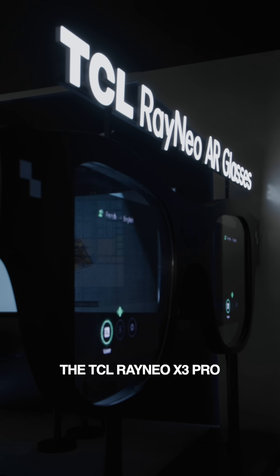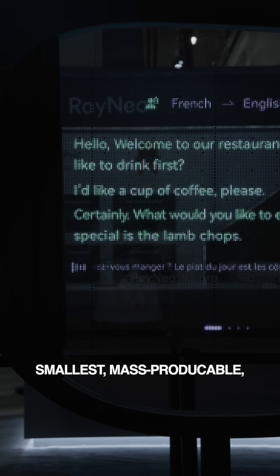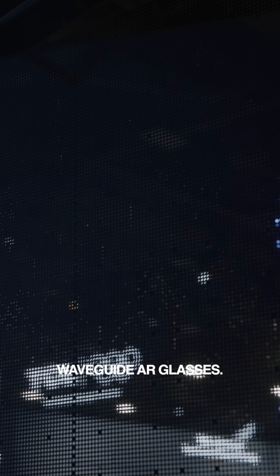You also can't miss the glasses. The TCL Rayneo X3 Pro AR glasses are the world's smallest mass-producible full-color micro-LED waveguide AR glasses.